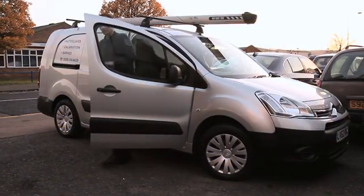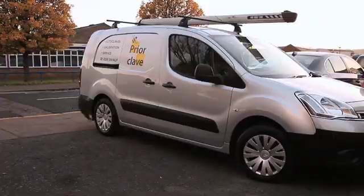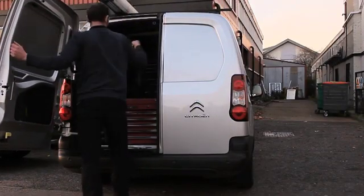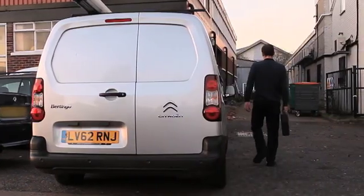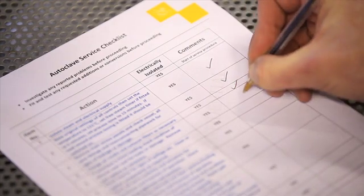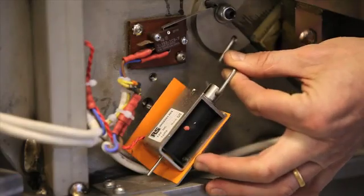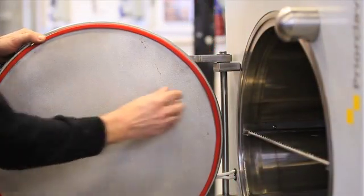Service engineers arrive in well-equipped vehicles ready to tackle the task ahead. Whether part of a planned maintenance programme, routine service, or an emergency call-out, the engineers are equipped to carry out a thorough servicing covering all aspects of the autoclave's mechanical and electrical systems in accordance with a predefined maintenance checklist detailing up to 72 specific points, making adjustments where necessary to ensure that a fully operational condition is maintained.